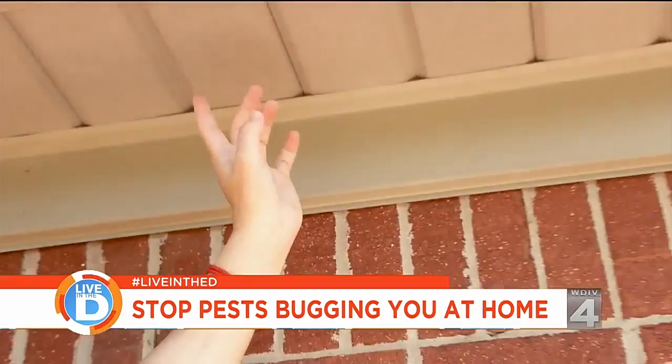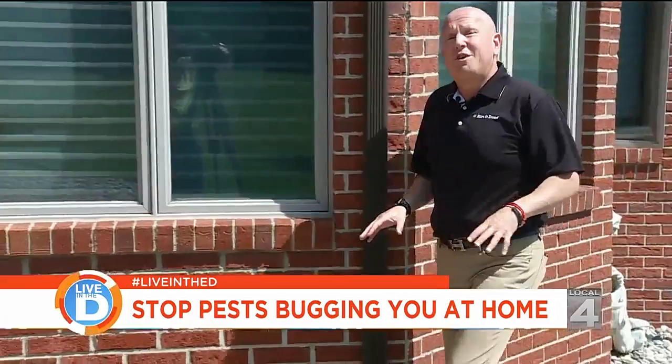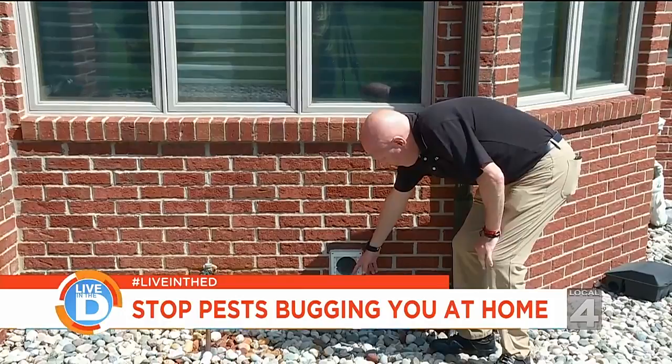As you continue to walk around the perimeter of your house, you want to look for exterior penetrations just like this dryer vent. As you can see, it's caulked pretty well, but the vent itself is broken — and this is a five-star hotel for the birds and the bees. Right next to this is a water spigot, which is notorious for allowing rodents into your house.